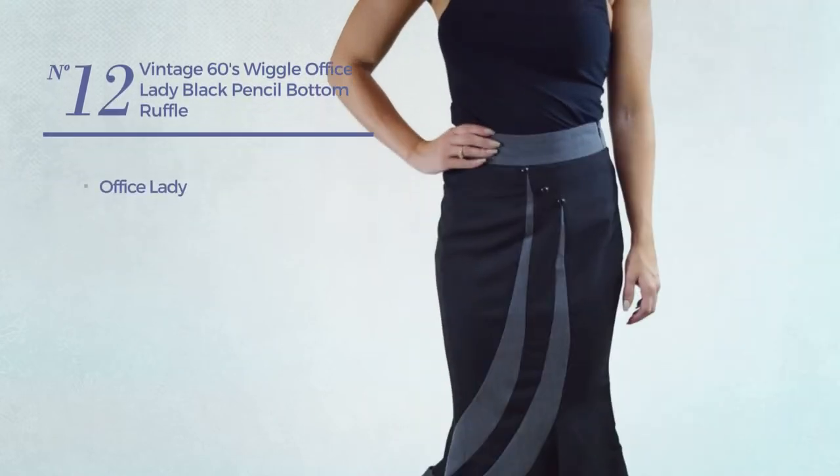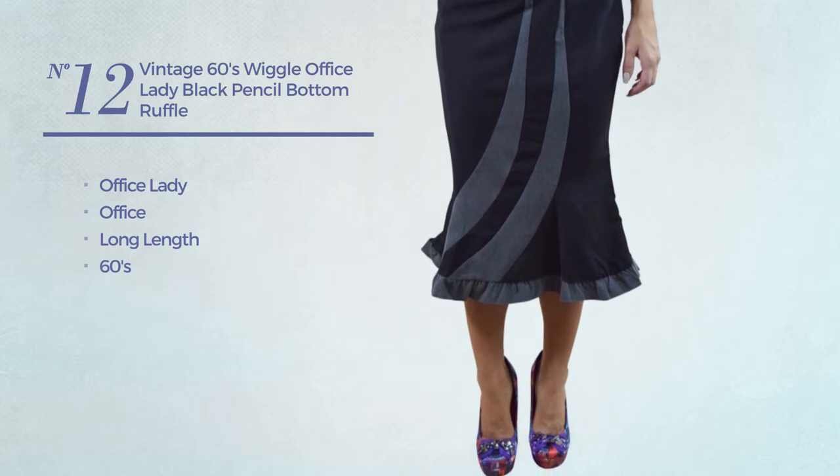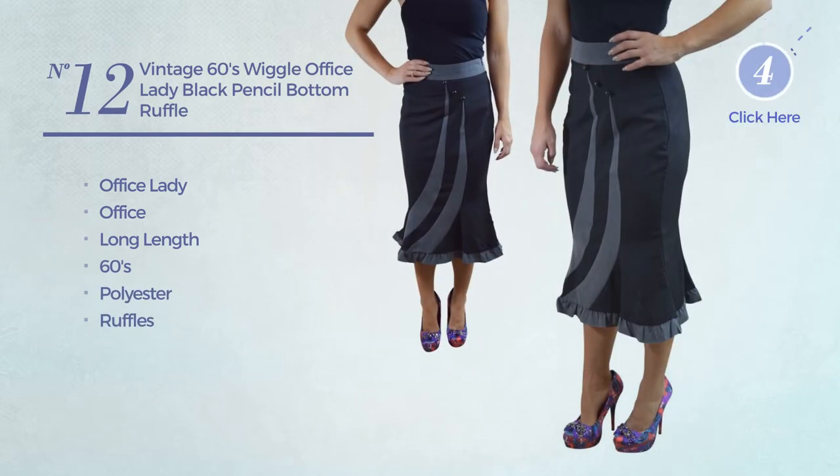Number 12. An office lady office long length skirt. Featuring a 60s style, produced with polyester, styled with ruffles. Available just in black color.